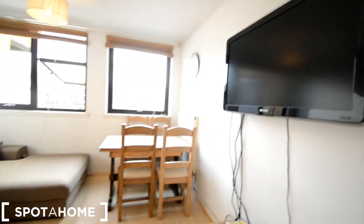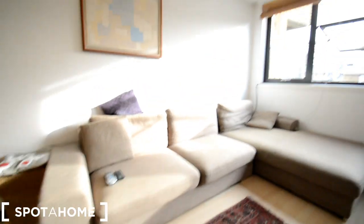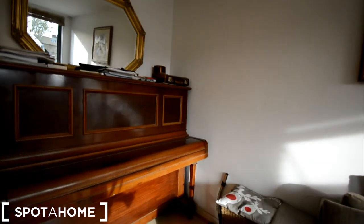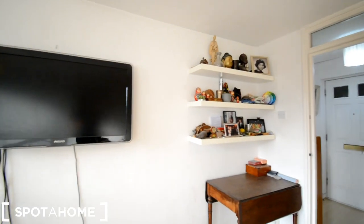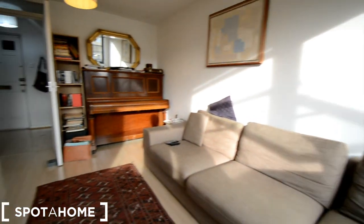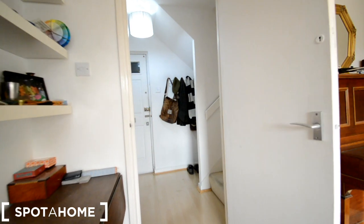In the living room we have a TV, a table to seat four, and a big sofa. The windows look out to the front. There's a really nice piano, shelving with books, and more shelving on the wall. That's the view onto the street — and that's all the common areas. Let me show you the bathroom upstairs.